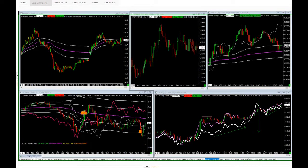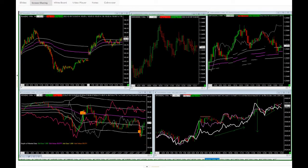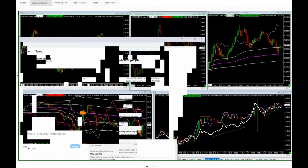We told you there is still a concession sell, which we then reminded you about in the tweets this morning. The macro bullish bond is still getting some of the concession back overnight, and this morning — lovely profits. Just remember the concession. Why did we say that? Because it was coming into that concession area where we sold off from yesterday. So if price hits that same concession area, you're probably trading into the concession — time to get short. And that short just made $1,000.